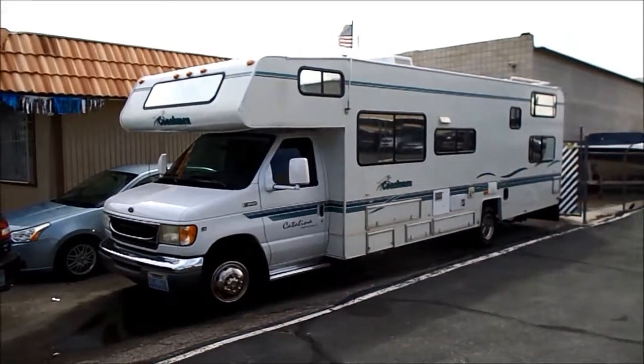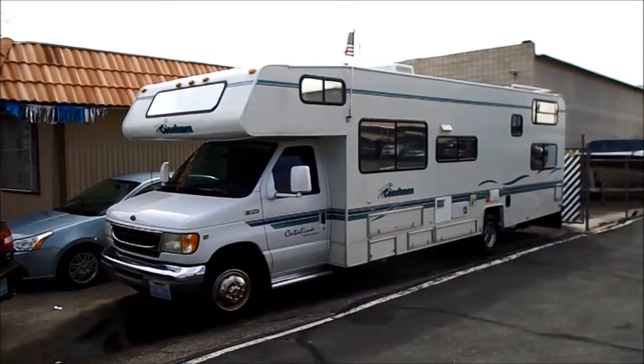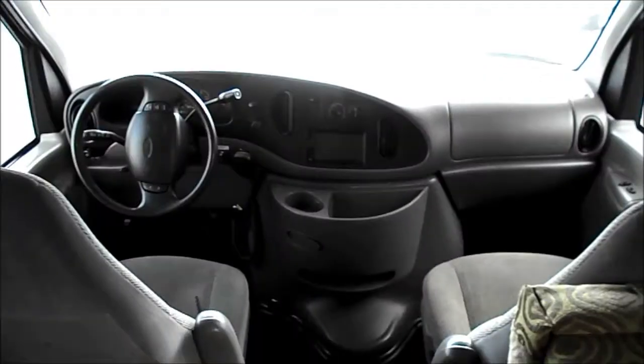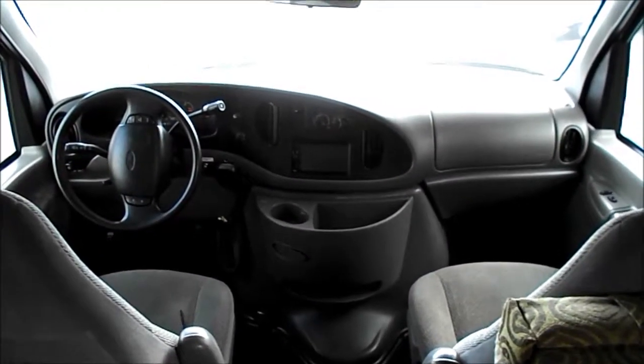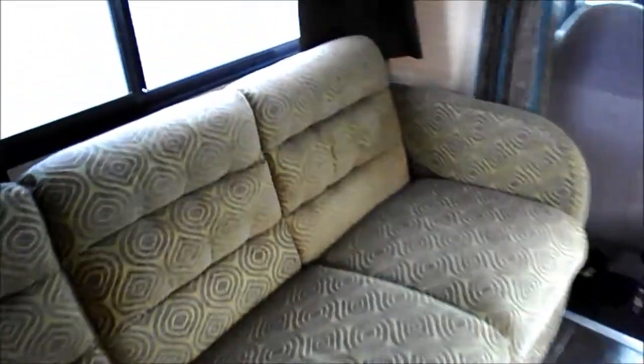You're looking at a 1999 Coachman 30-foot Class C in beautiful condition. You can see it's on a Ford chassis and it has around 60,000 miles. It features an overhead sleeper, dinette sleeper, and sofa sleeper.